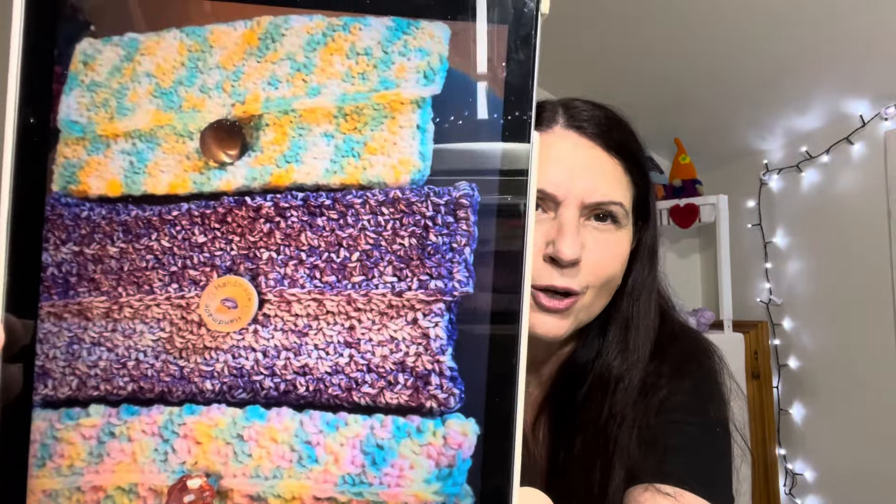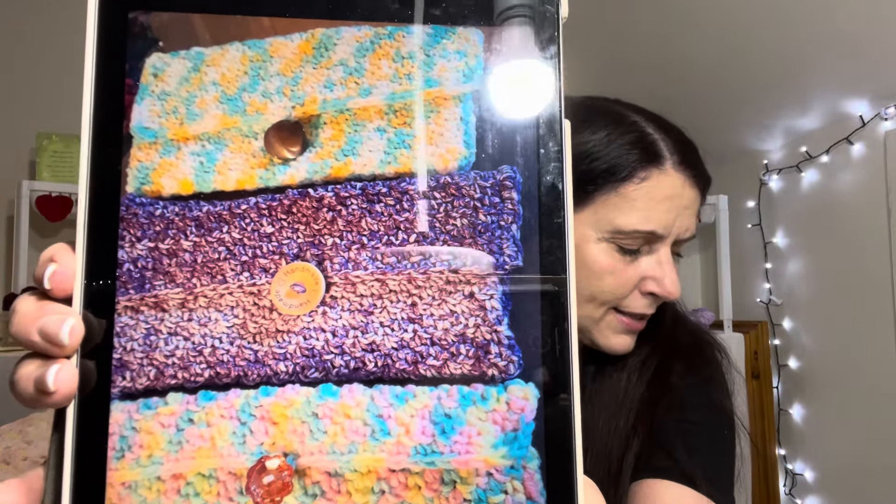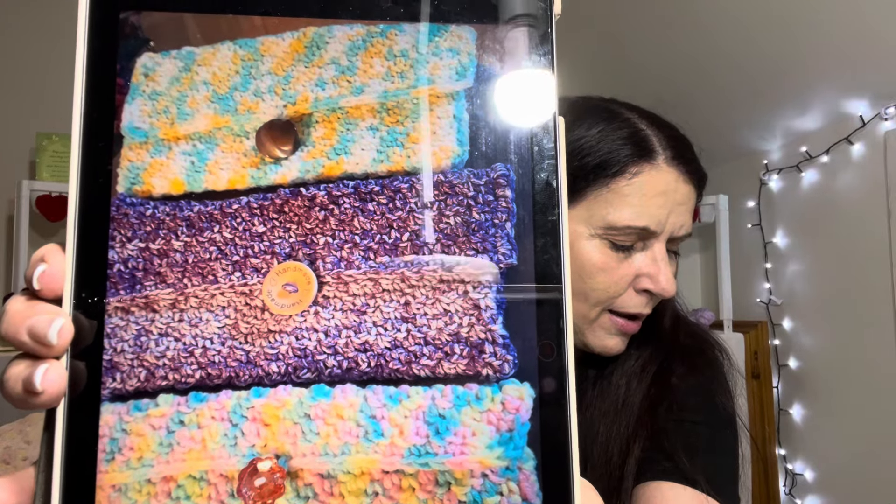Our friend Annette has been very, very busy. She sent in all of her projects from our CAL 2024 in a little email. The very first one is her glasses cases - oh, they're so pretty, Annette. Absolutely gorgeous. Love all the colors and the little buttons on there. Annette says these are from the creator Angel Knits. Very, very pretty.